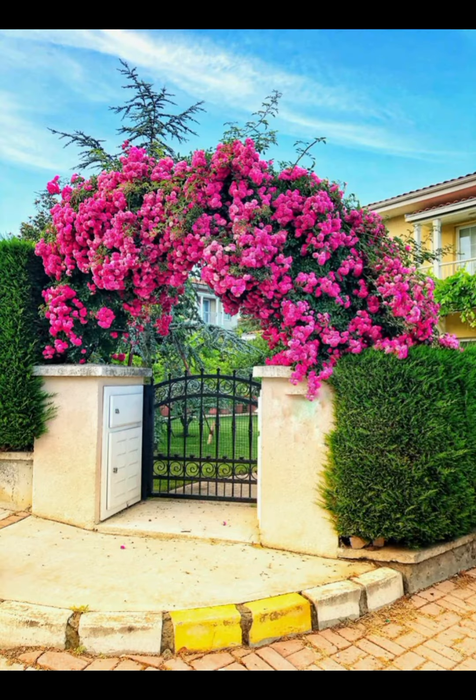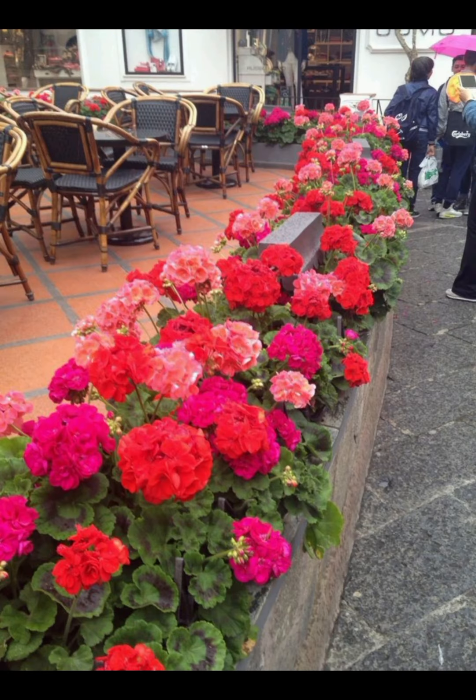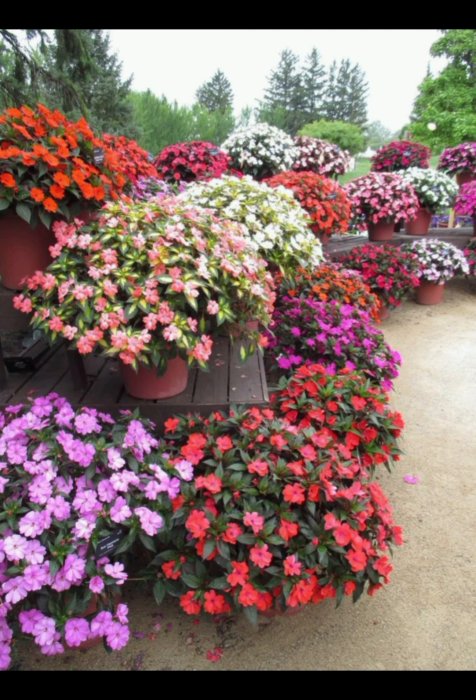2. Lighting: Incorporate ambient lighting with string lights, lanterns or solar-powered garden lights. This creates a magical atmosphere in the evenings.